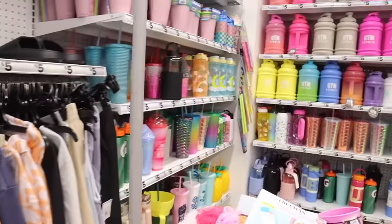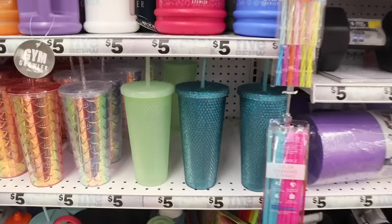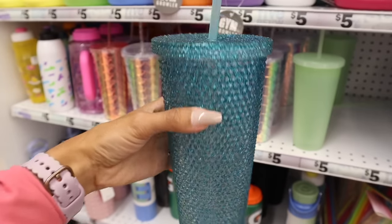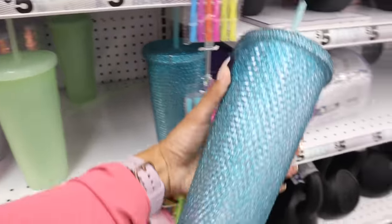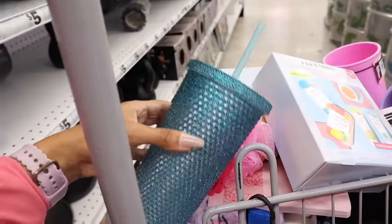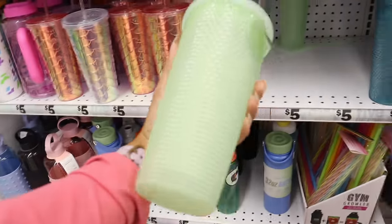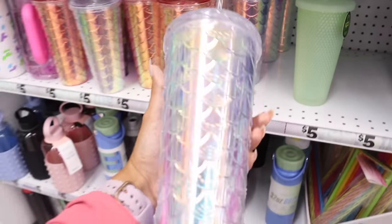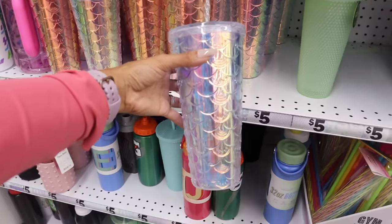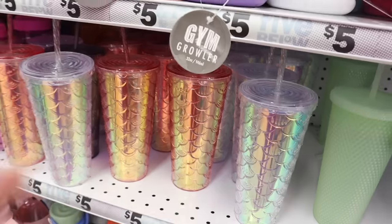Straight ahead they still have sweaters, tumblers, and gym cups. Anything with these studs is a Starbucks dupe, and this one is really cute — it has studs with blue glitter. Everyone is picking these up — honestly the best deal from Five Below. This one is supposed to glow in the dark — and yes, it glows! And this iridescent mermaid-style cup is so gorgeous. The other one is pink and iridescent.